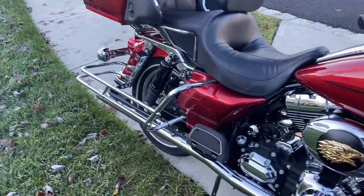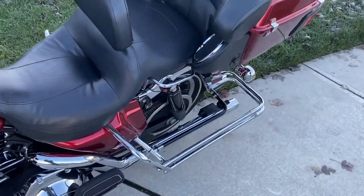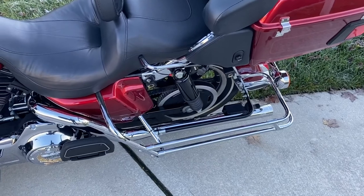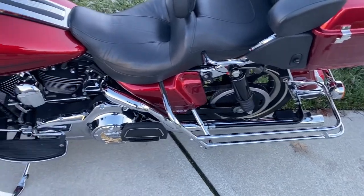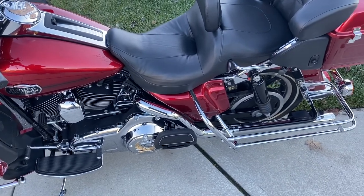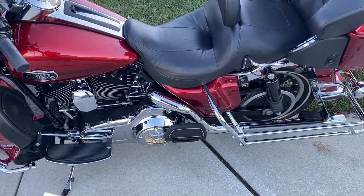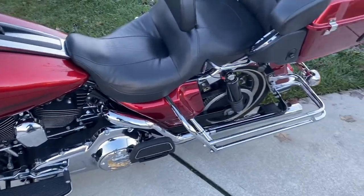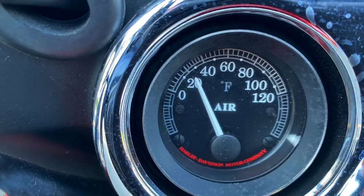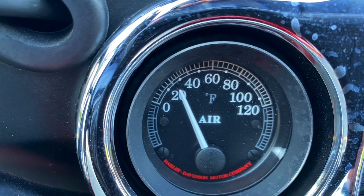No saddlebags on the bike now, and I'm finally gonna get some new rubber for this bike. These tires are 12 years old, and although they have a lot of tread, I'm starting to feel some funny slips on the road that are making me uncomfortable. I knew that when I got it, but I'm definitely taking care of it today. My temperature gauge has always been pretty accurate, so you can tell it's going to be a bit of a chilly ride down to the shop.